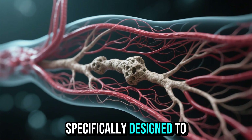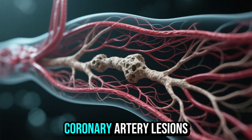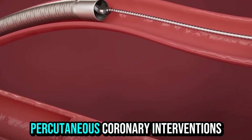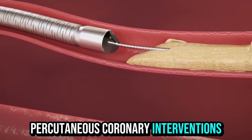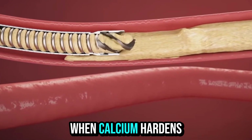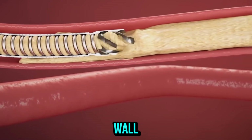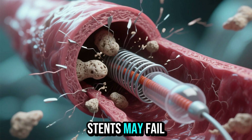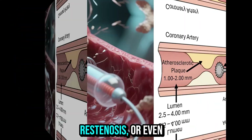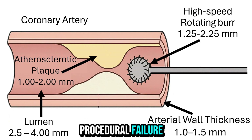These devices are specifically designed to treat severely calcified coronary artery lesions, which are present in about 30% of all percutaneous coronary interventions and more than half of cases in elderly patients. When calcium hardens inside the arterial wall, standard balloons and stents may fail to expand properly, which can lead to complications like stent under-expansion, restenosis, or even procedural failure.